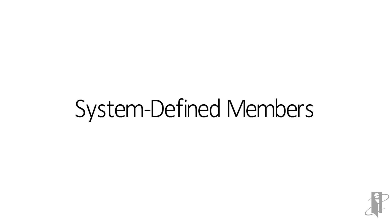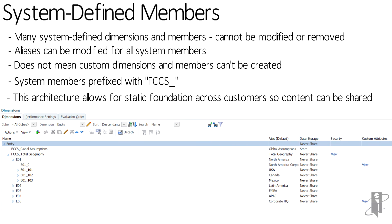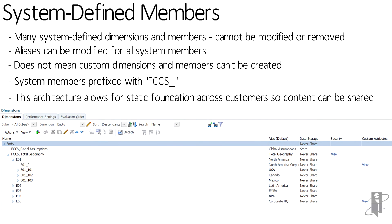There are a lot of predefined system members, easy to spot because the member names all start with FCCS underscore. You can change the aliases — for instance, FCCS total geography can be aliased to Total Geography, or FCCS global assumptions to Global Assumptions. You can also add new members to the application. Members like EO1 through EO5 and their children were not in the original application because they don't start with FCCS, but they were added to expand below total geography. Any reports or dashboards based on FCCS members are guaranteed not to change and will automatically carry forward to the next version.